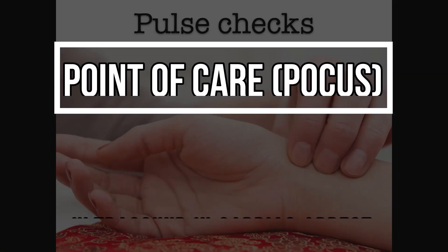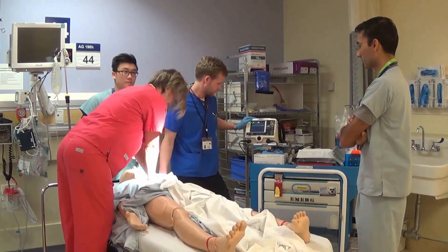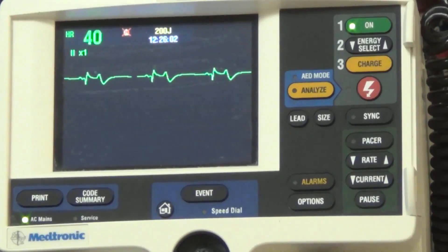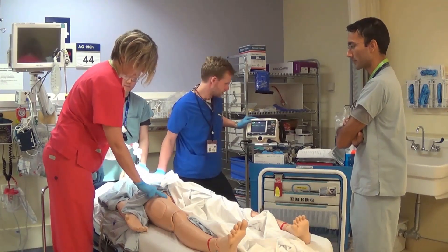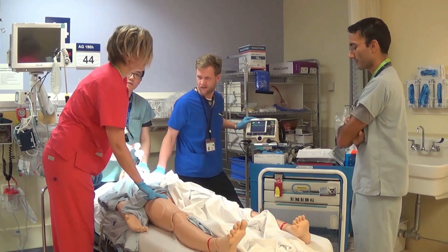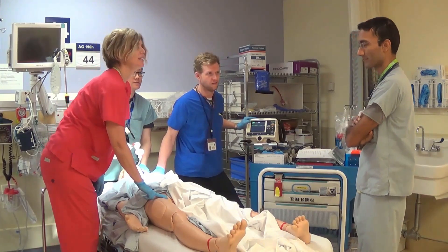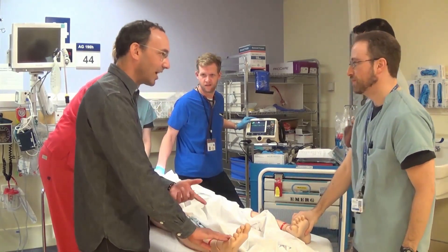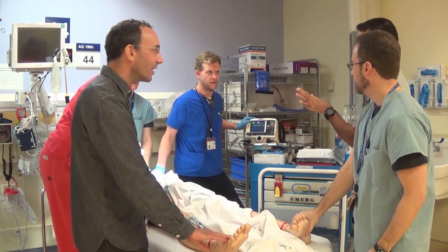Let's see how pulse checks are done ACLS style. Two minutes are up — let's hold compressions and check a rhythm. We have a rhythm. Can we get someone to check a pulse? Responses are uncertain: 'Not sure if I feel one.' 'Yeah, I feel one.' 'Nope, I don't feel one.' 'I can't even feel much here.' Just to clarify — do we feel a pulse? Uncertain answers of yes and no.